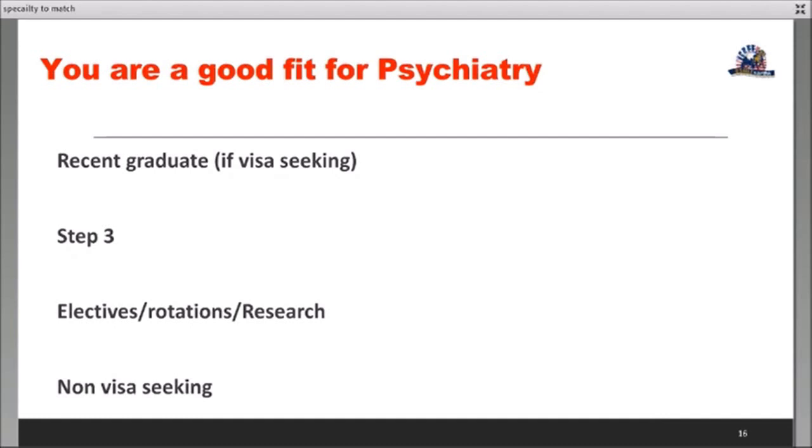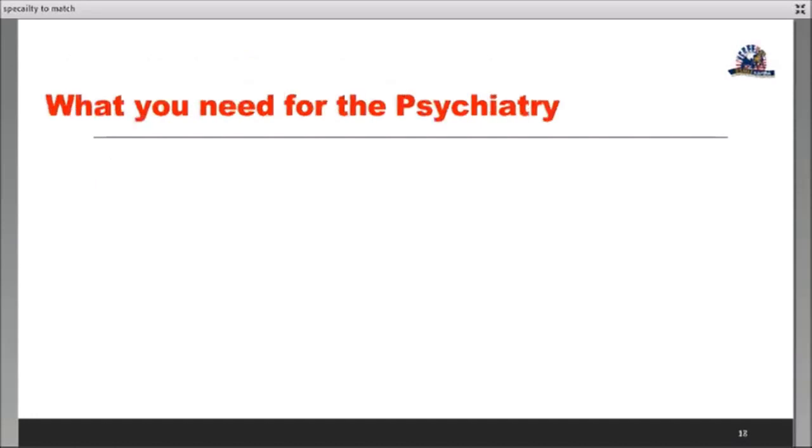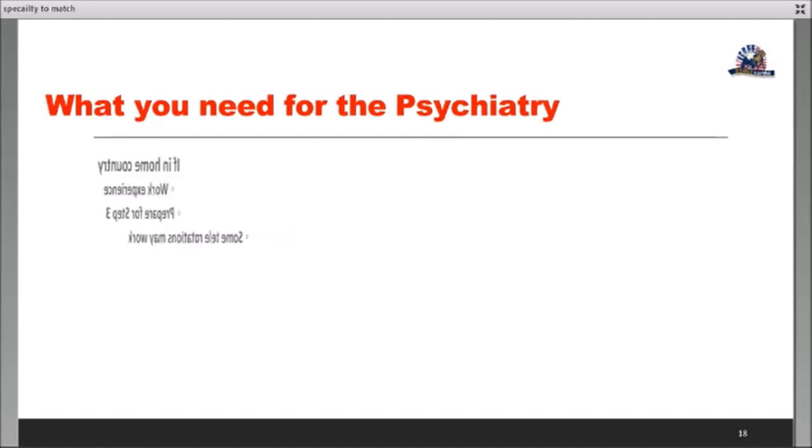Who will find the psychiatry match challenging? If your year of graduation is five-plus years ago, it's harder to get in. Not having Step 3 — unless you're a recent graduate — is going to be a problematic case for psychiatry. They always look for related research in psychiatry, so try to get that.